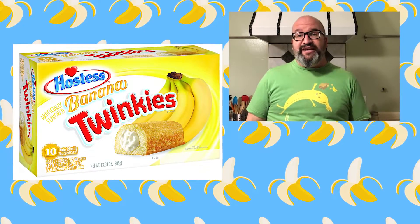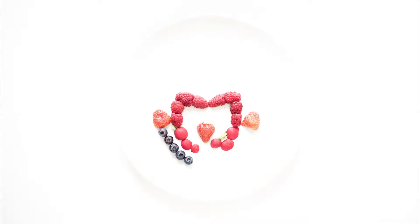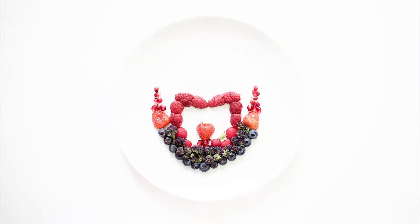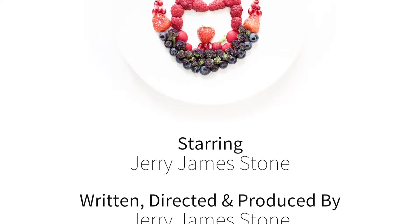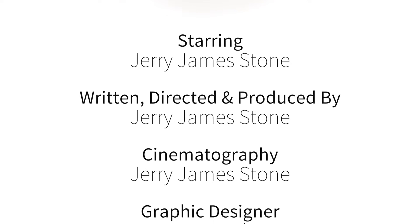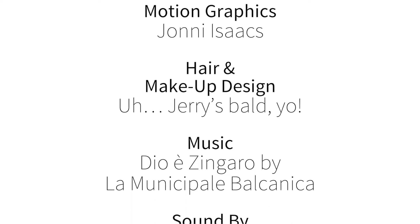And one last little fun fact on all this banana stuff — did you know that the Twinkie was originally banana flavored? I did not until recently. Thanks for tuning in. I'll see you guys next time. Bye.